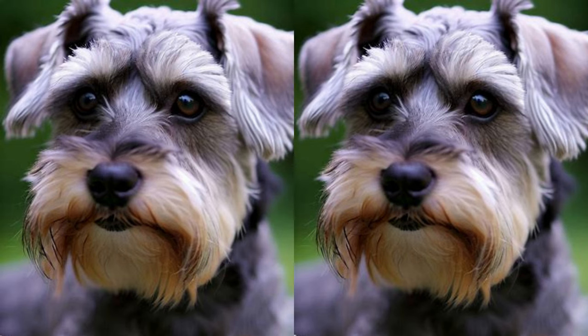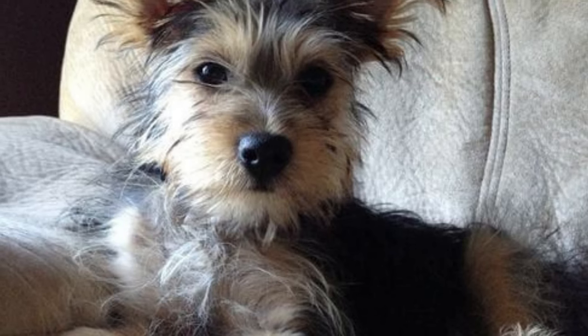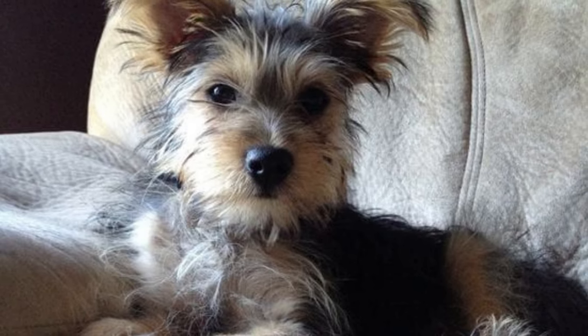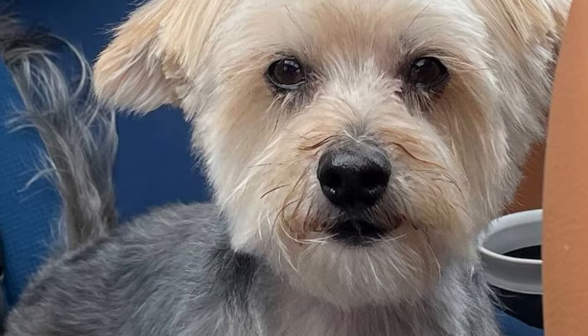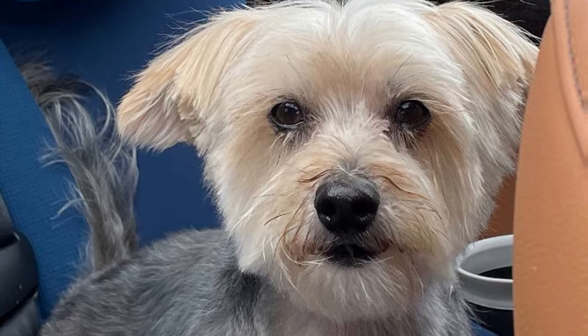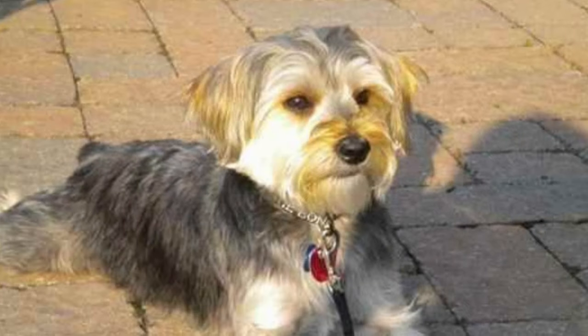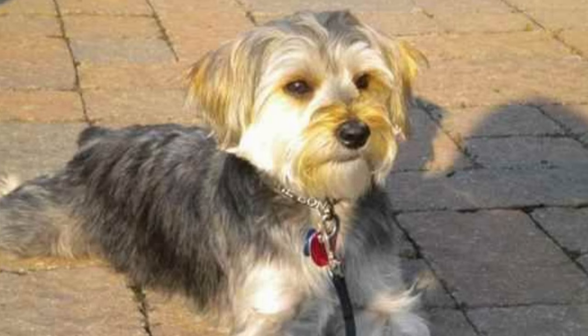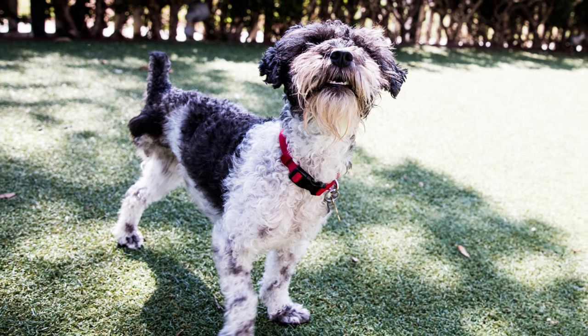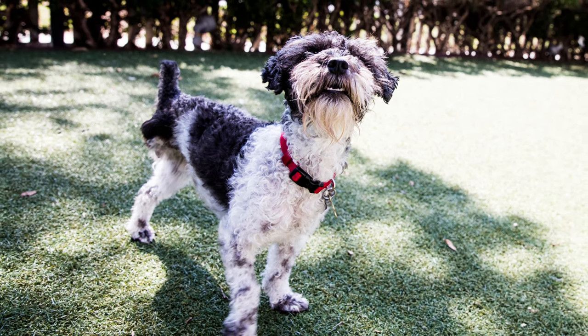While Snorkies are small in size, they have a moderate energy level and require regular exercise to keep them happy and healthy. Daily walks, interactive playtime, and mental stimulation are essential for meeting their exercise needs. As for grooming, their unique coat requires regular brushing to prevent matting. Periodic visits to a professional groomer will help keep them looking their best.